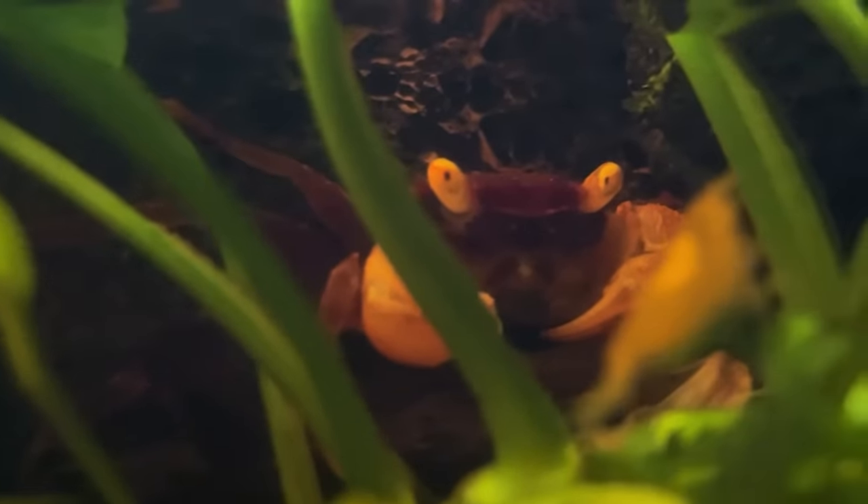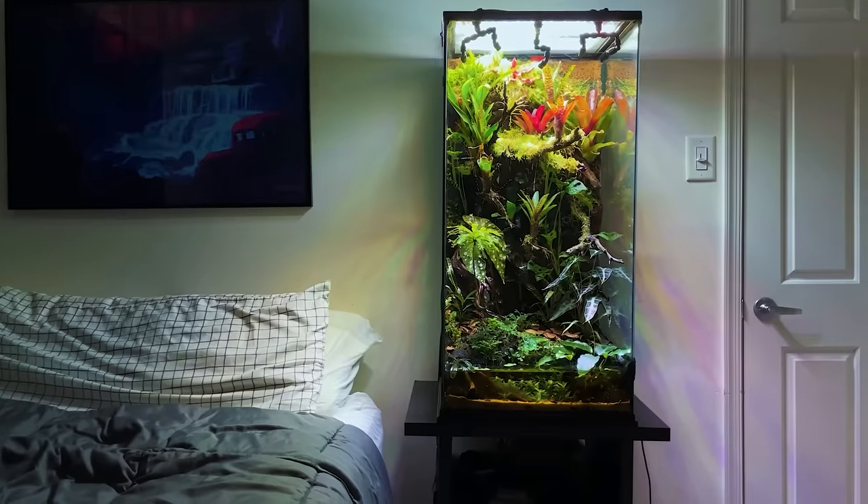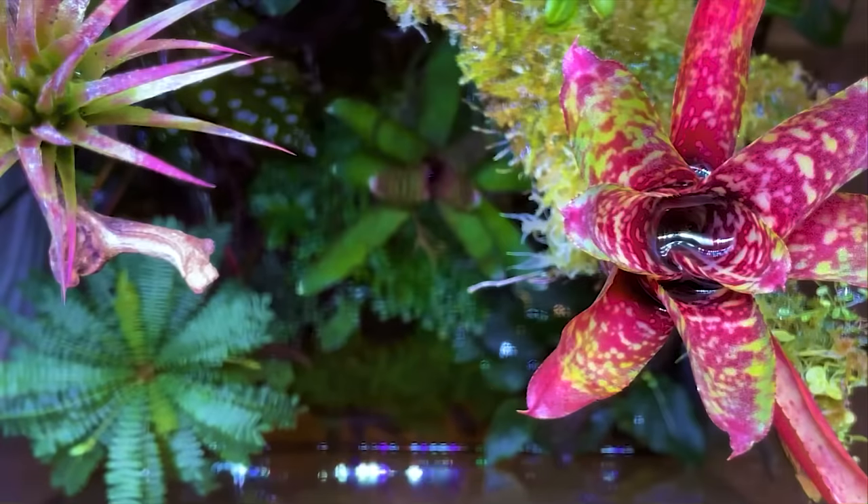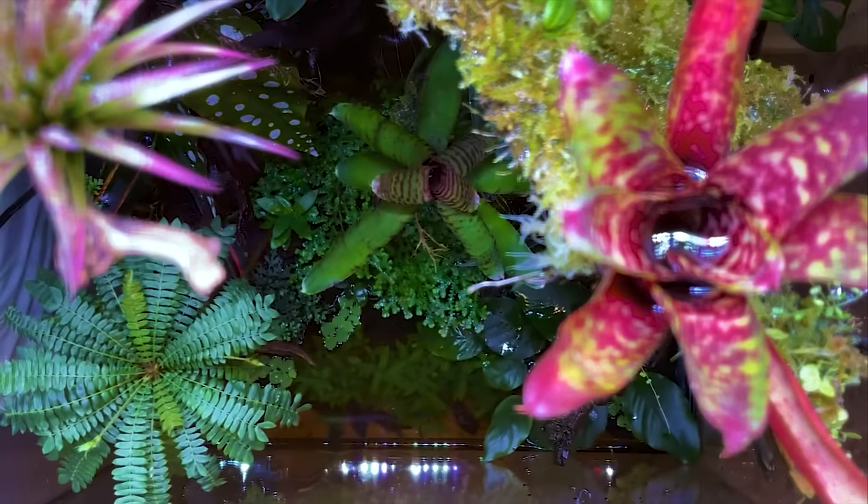Without further ado, let's begin. To those who are new here, this tank is called a paludarium — a tank that has both a water and land portion.